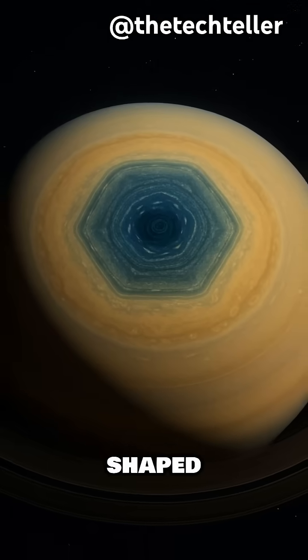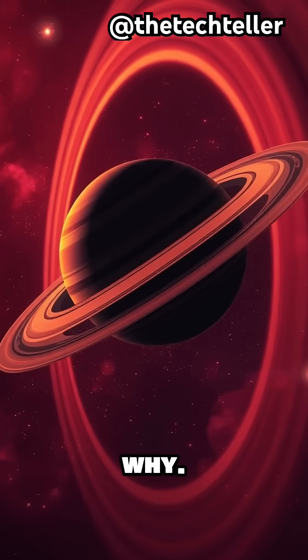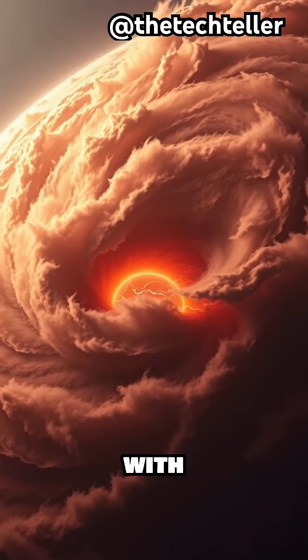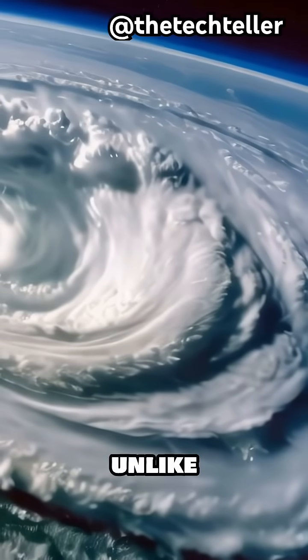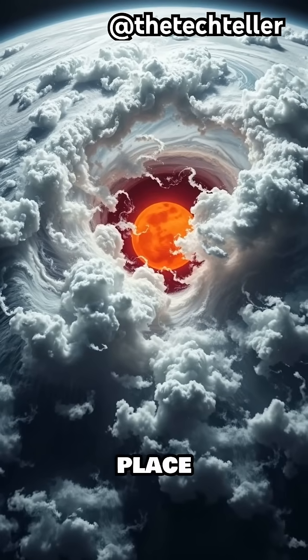Saturn has a storm at its north pole shaped like a perfect hexagon, and scientists still don't fully know why. It's wider than Earth and spins faster than most hurricanes, with winds reaching over 300 kilometers per hour. But unlike Earth storms, this one doesn't drift or break up — it's been spinning in place for decades.